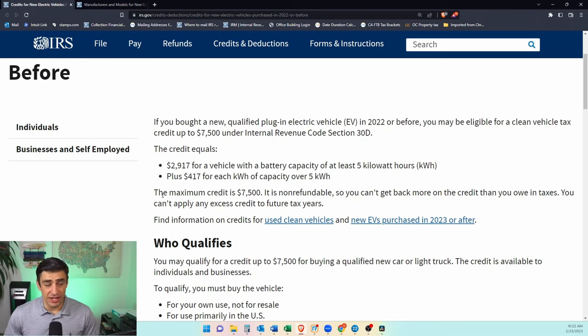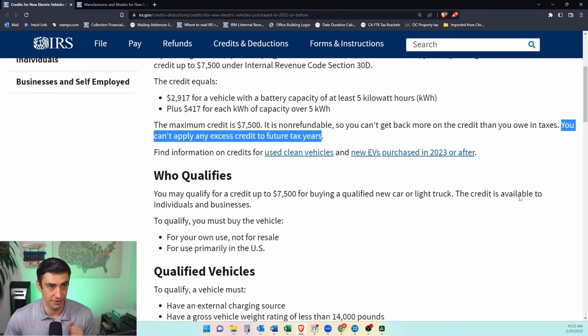This electric vehicle credit is non-refundable. You can't get back more on the credit than you owe in taxes. So we need a tax liability of at least $7,500 to be able to utilize this whole thing. And essentially there is no carryover, unfortunately.